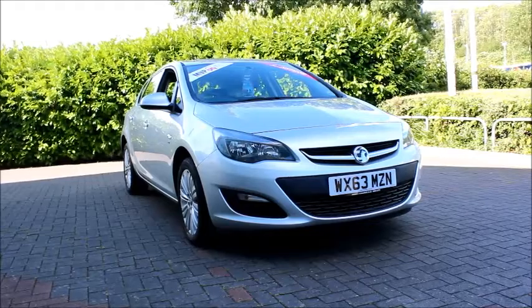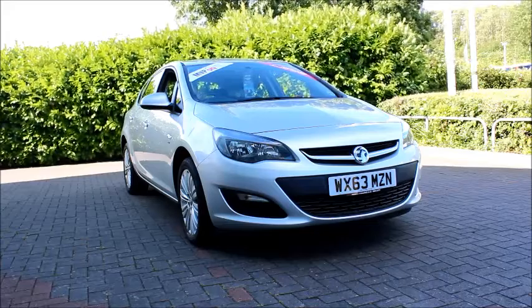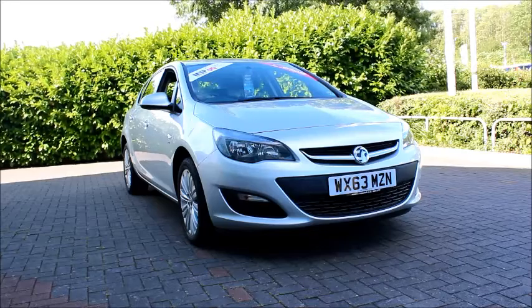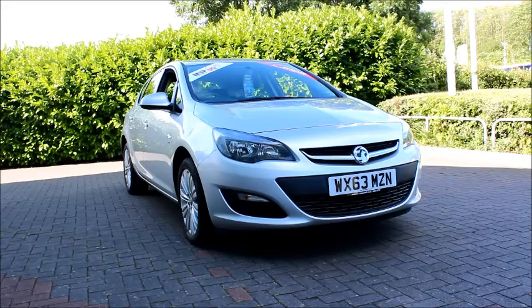Finished in silver, the car is registered in January 2014 and as you can see is on a 63 plate. Looking at the front of the car we can see that the Corsa has a chrome detailed grille, sporty front bumper and also daytime running lights.